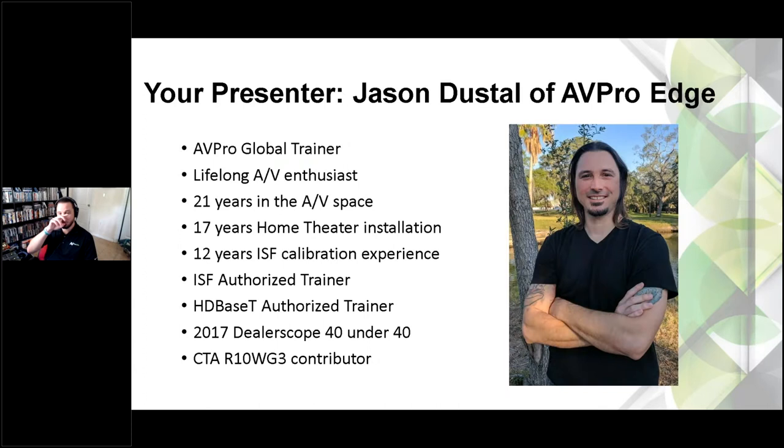My name is Jason Dustell. I just celebrated my three-and-a-half-year anniversary with the company. I was actually a customer turned employee. I've been calibrating for a very long time, and they approached me with the Meridio generator — the first ever 18-gig 4K HDR generator. I did some testing on it for them, loved what the guys were doing and their vision, so I joined them about three and a half years ago. I do teach classes all over the country.